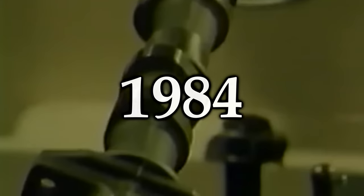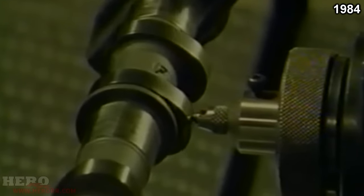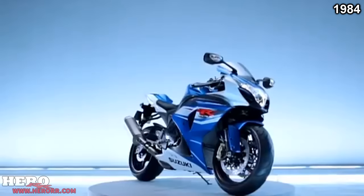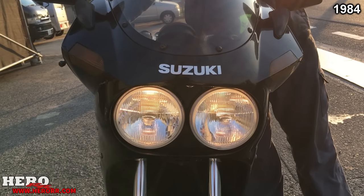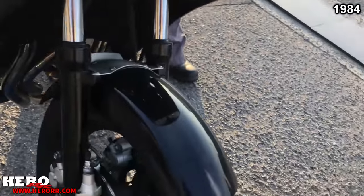The year was 1984. Ronald Reagan was president, gas was $1 a gallon, and most importantly, it is the year the GSX-R was born. Most of the time when we think GSX-R, we think of fast, capable super sport motorcycles with insanely high top speeds that handle like a scalpel. But believe it or not, the very first motorcycle to feature the full GSX-R name was a 400.